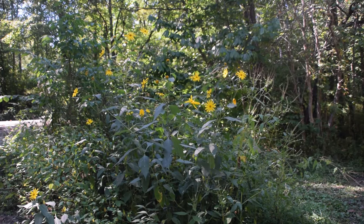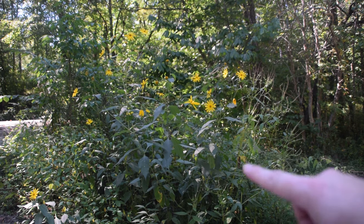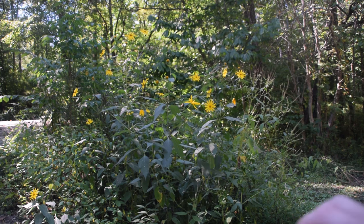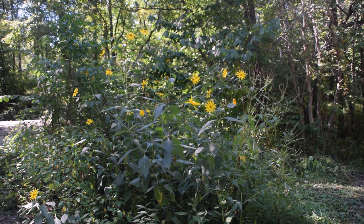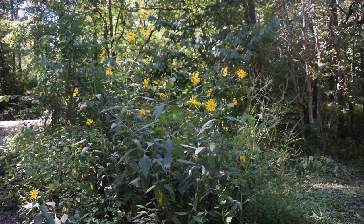If we take a little bit of a step back, we're going to notice several more of these Jerusalem artichokes growing right next to each other, and that is extremely typical of this plant. They normally grow in colonies or large clusters like this. Normally you're going to be finding this plant in fields and clearings. However, I got really lucky and found this one at the edge of a parking lot to one of my favorite hiking locations.